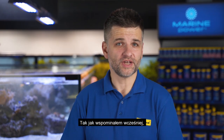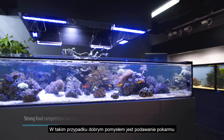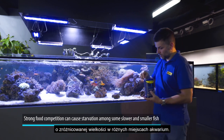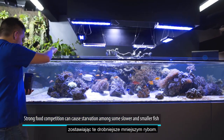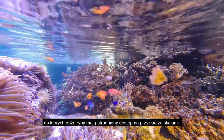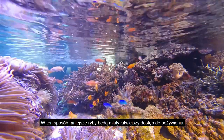Some conflicts may arise around food competition when some fish are faster and bigger than others. In that case, it is always good to feed the fish at both ends of the aquarium and to provide food in different sizes. The larger fish will usually pick up the bigger chunks first, leaving the smaller bits for the smaller fish. Alternatively, you can provide food in places where the larger fish will have difficulty getting to, for example behind the rocks — this way the smaller fish will get there first.